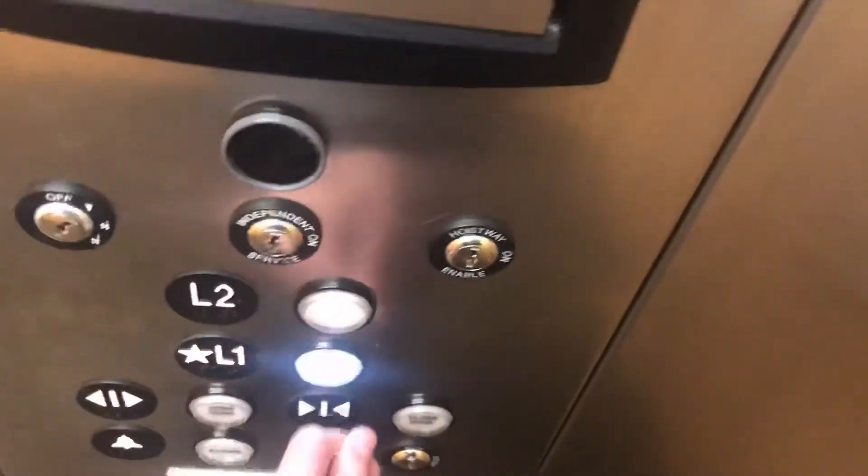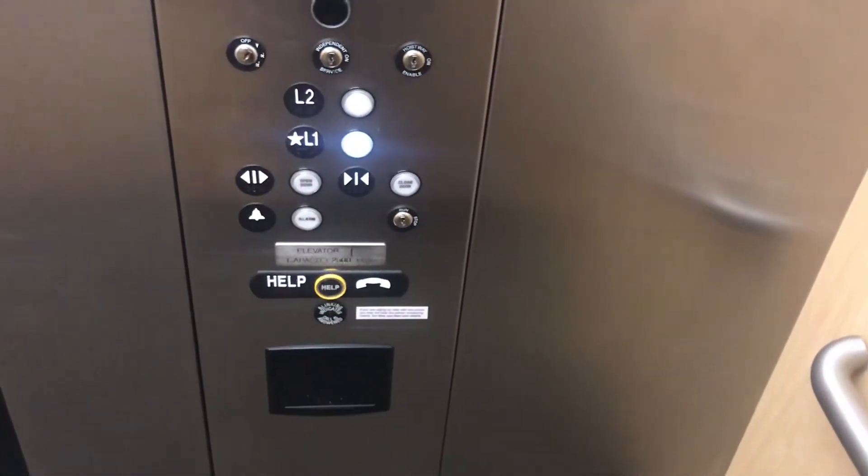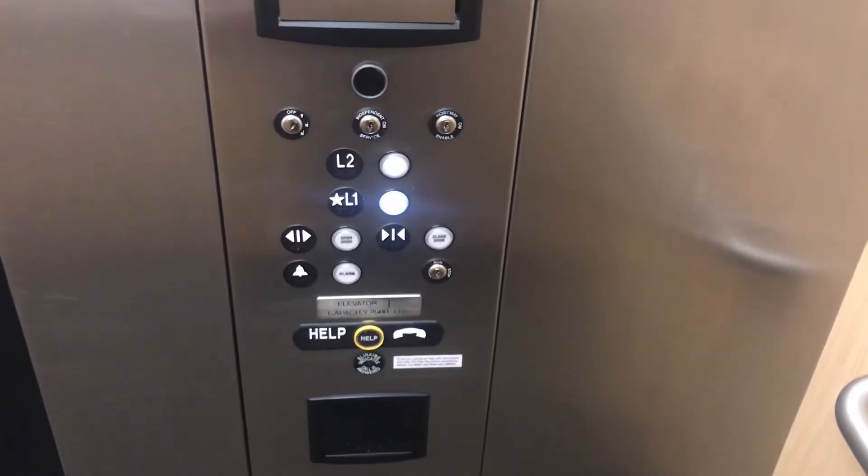Let's head back down to one. Let's get a cab view. This is nice. There's your fixtures and your phone. The capacity is 2500 pounds. This is nice.